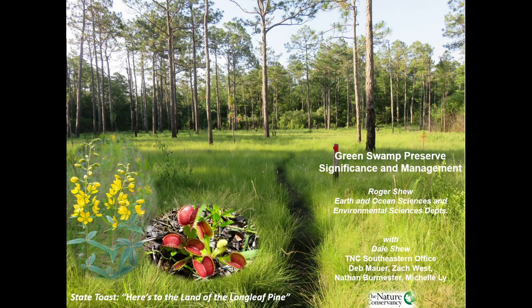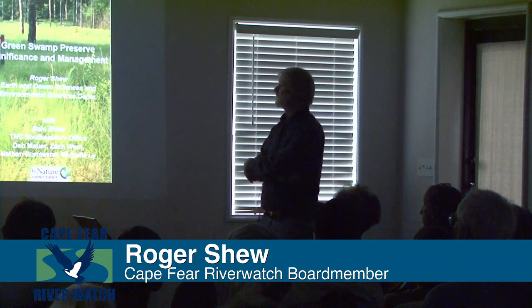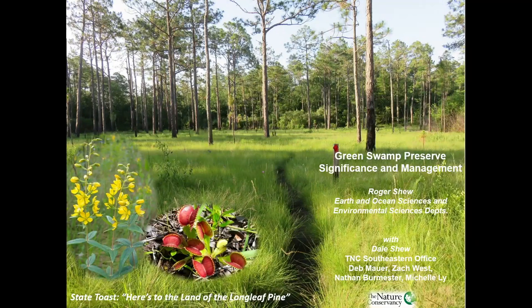Also for that yellow plant over there called Lysimachia asperulifolia — it's an endangered species — and of course our iconic Venus flytrap. I'd like to highlight that there are a lot of people that work here, but of special note is my wife Dale. Dale has been doing this work for a long time. And of course, to our local Nature Conservancy folks in the Southeast Coastal Plain office, headed by Deb Maurer, but also Zach West, Nathan Barrester, and Michelle Lee, who have all done yeoman's work in this area.